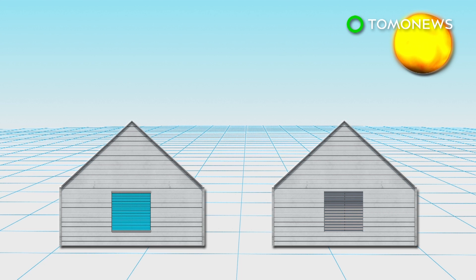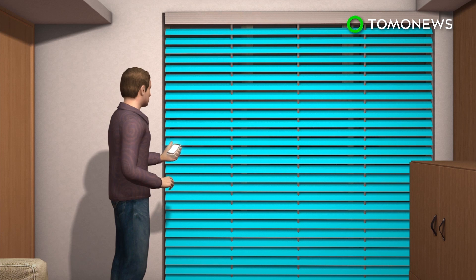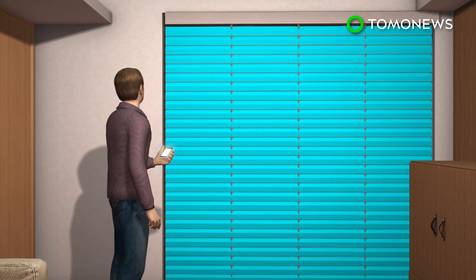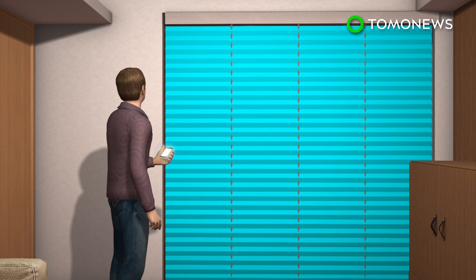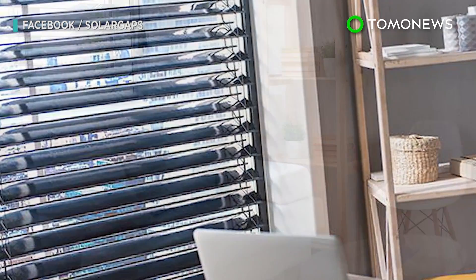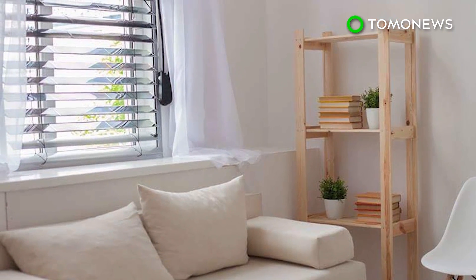The company claims the blinds can generate up to 100 watt-hours of energy per square meter when mounted on the outside of a window, or half that when mounted inside. Although the slats can automatically change their angles, the blinds can also be manually controlled via an app. The company is hoping to raise $50,000 from Kickstarter to mass-produce the solar window blinds.